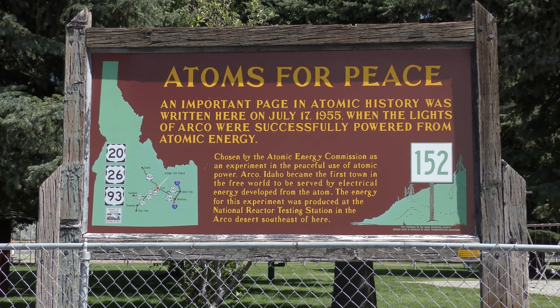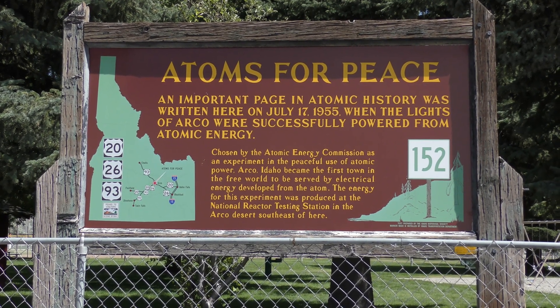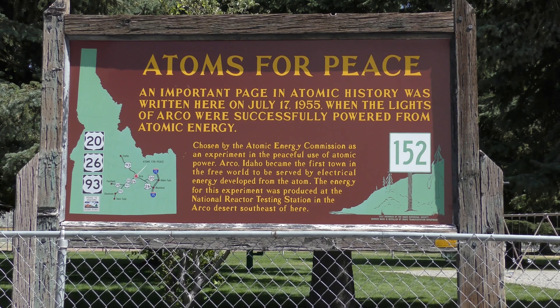Here at the heart of Arco, Idaho is the Atoms for Peace marker. It's an important page in atomic history — right here in 1955, when all the lights in Arco were successfully powered from atomic energy.